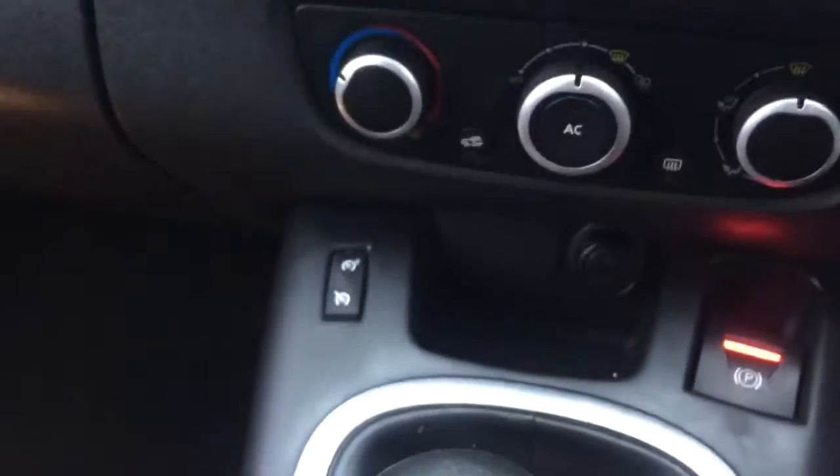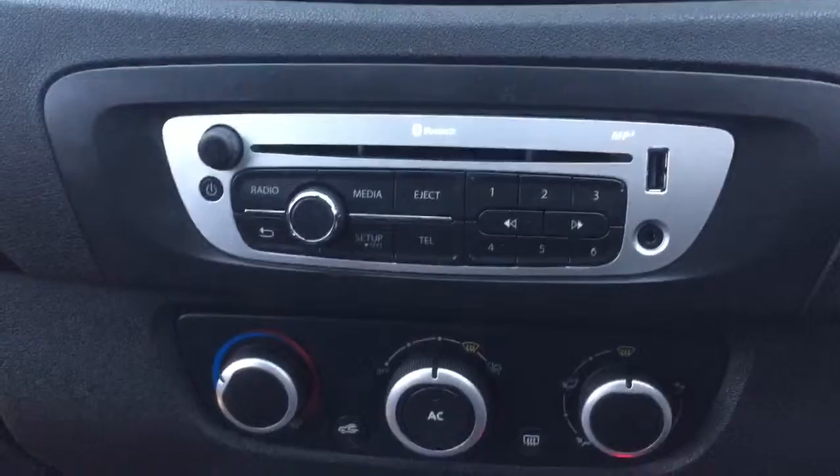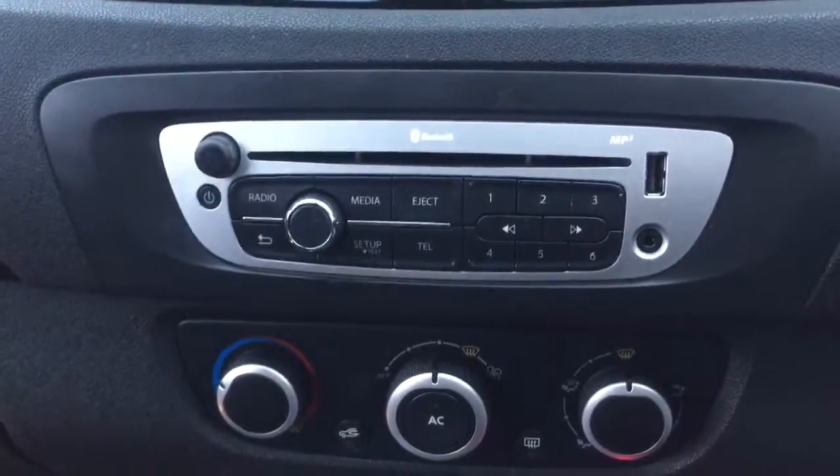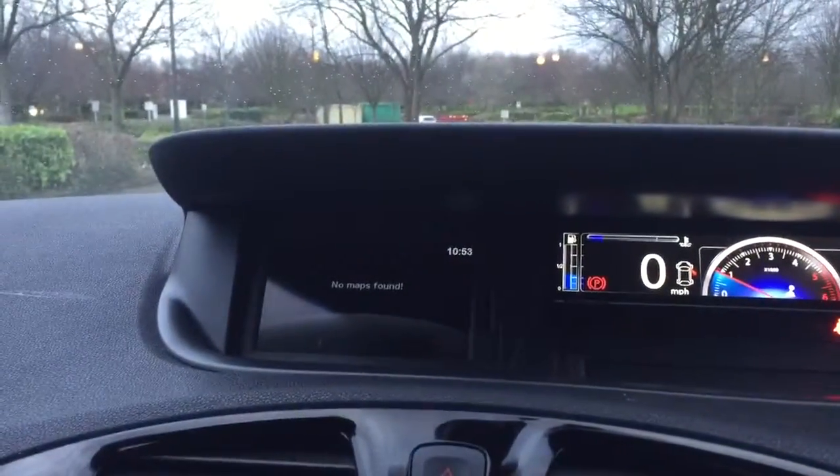Inside, the car features a 6-speed manual gearbox, cruise control with speed limiter, air conditioning, CD radio with Bluetooth, AUX and MP3, and TomTom satellite navigation. The nav disc is back at the garage.